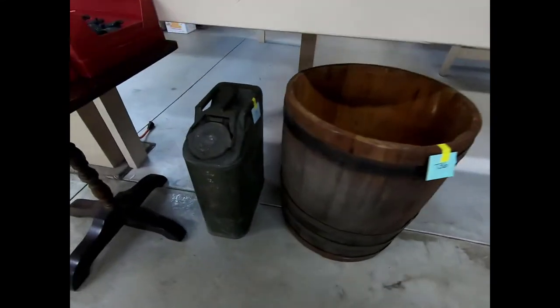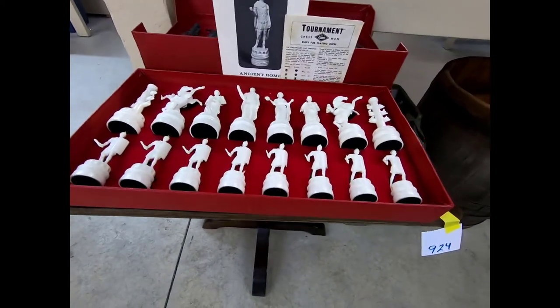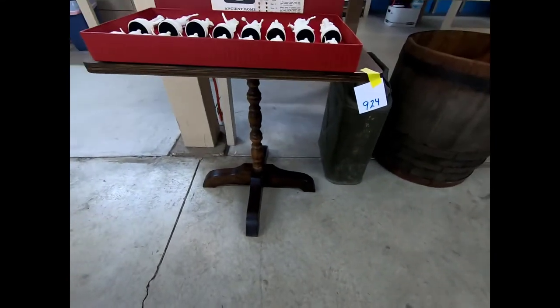We have a little wood barrel, a water can, and a tournament chess set by Lowe. It looks like all the pieces are there, and the game board is there on the stand.